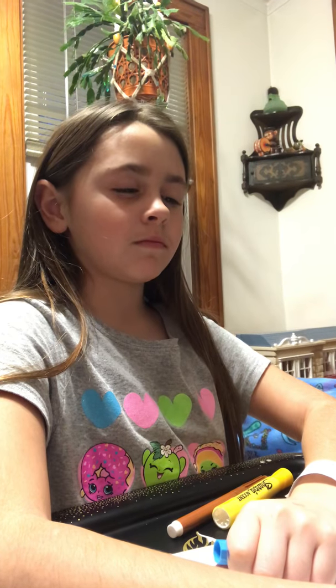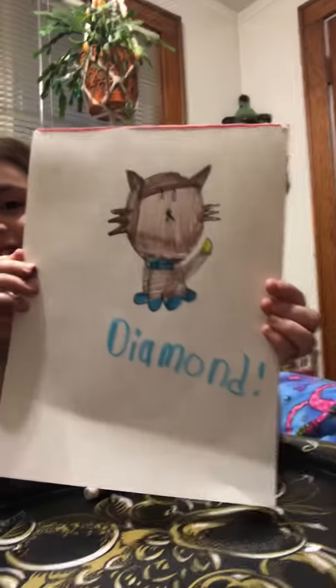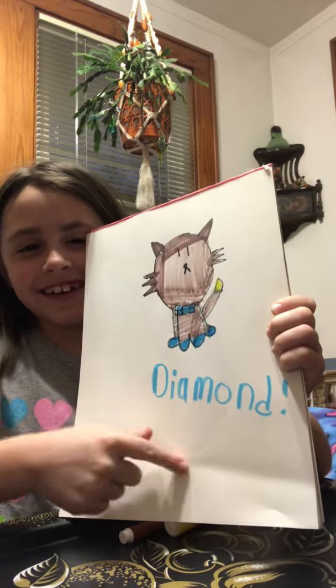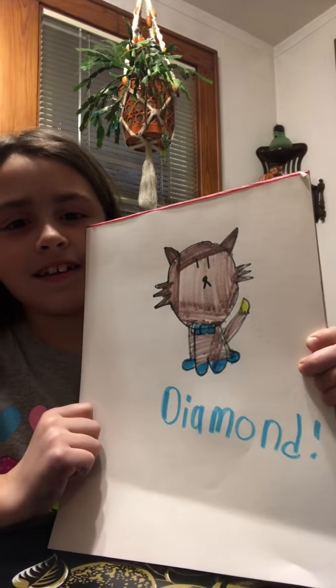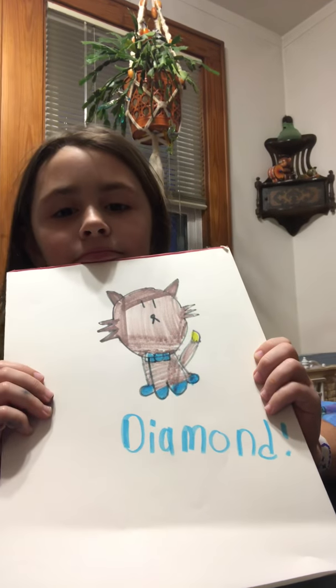Sorry, I have a cold. I'm gonna name it... Can I spell diamond? D-I-A-M-O-M-D. This is the cat that I drew. Her name is Diamond. D-I-A-M-O-M-D! Exclamation point! You did a good job. That's Diamond and May.